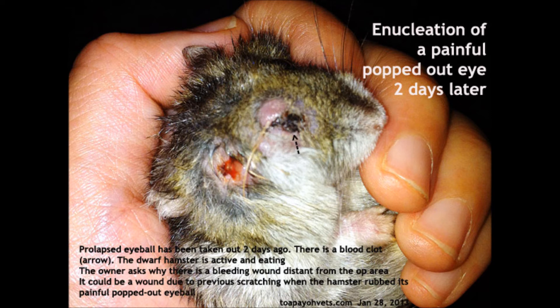Five days later, the hamster came in again to have the stitches removed because it had been scratching, resulting in a wound. This occurred because the owner had refused pain medication.